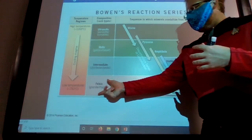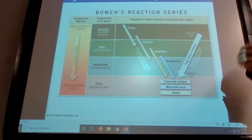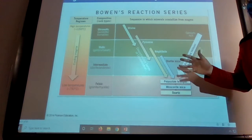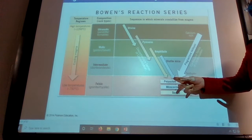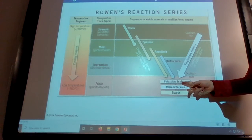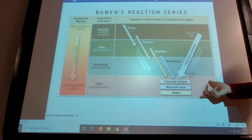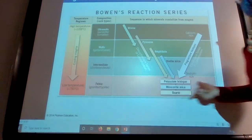When you get down to the felsic granitic rocks — where your granite and your rhyolite are, your pink rhyolite — there's almost no dark minerals. You might have a little bit of dark biotite and a little bit of amphibole, but you have potassium feldspar, muscovite, and quartz, which are all light-colored minerals. That's why these bottom rocks are light.